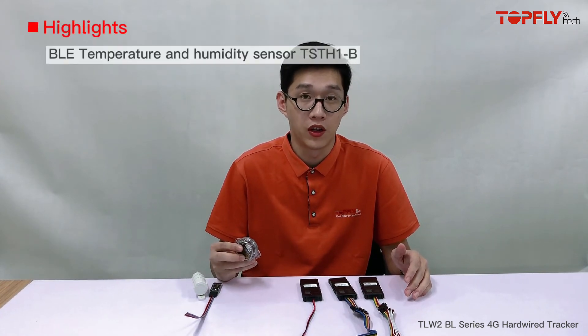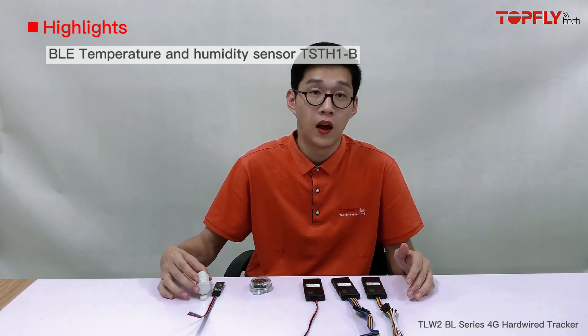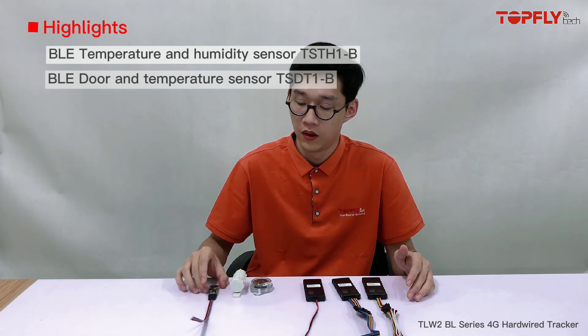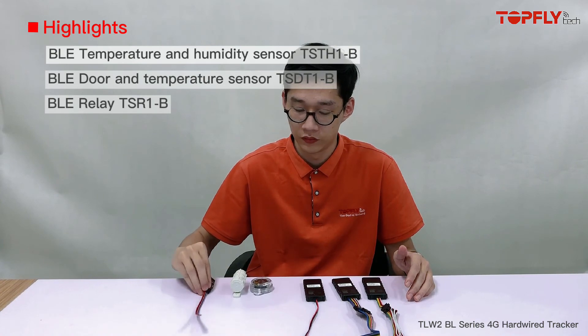Because they are all featured with BLE, they can work with our BLE temperature and humidity sensor, our door and temperature sensor, and our wireless immobilizer.